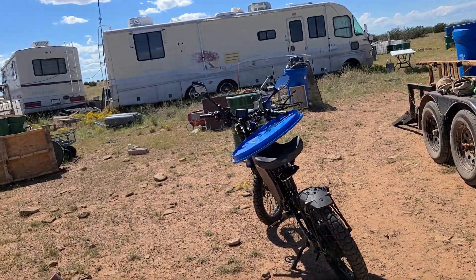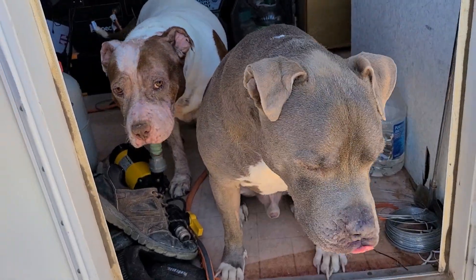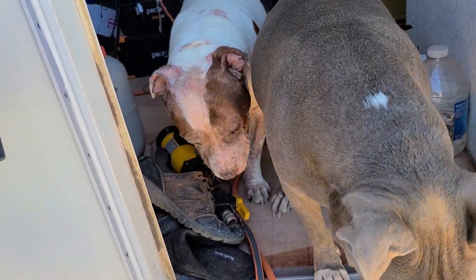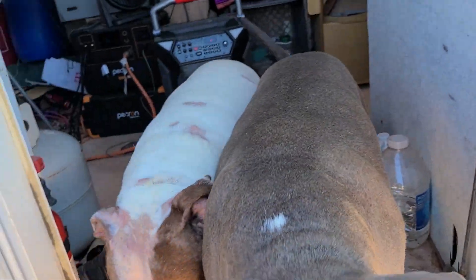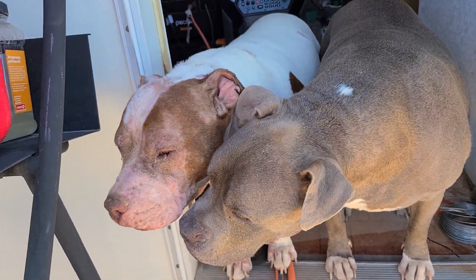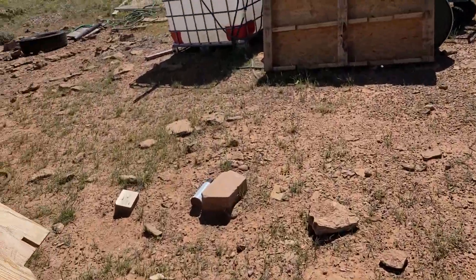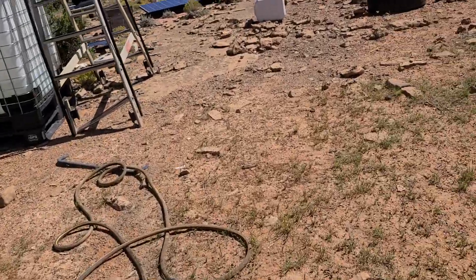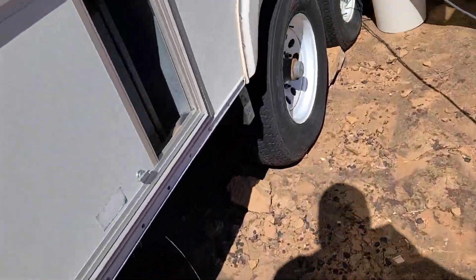Got a lot of work ahead of me — not gonna let it stress me out because then I'll just be in a worse situation. The dogs are such good boys. Big Backyard Ranch! I had a leak on the outlet — it's still leaking.